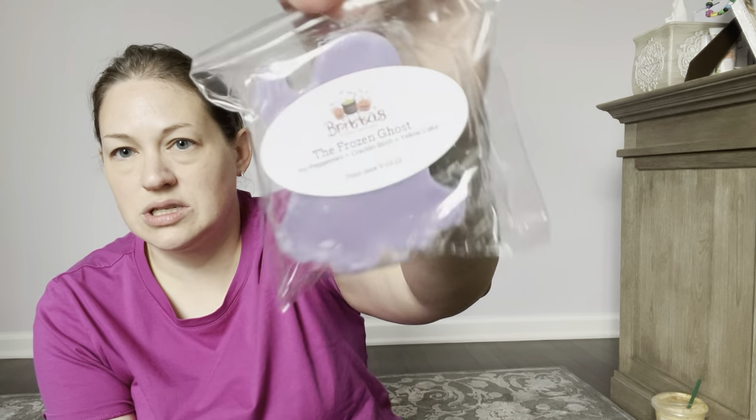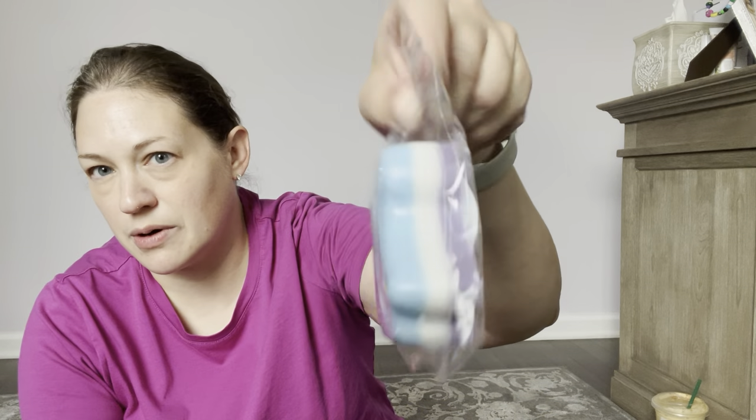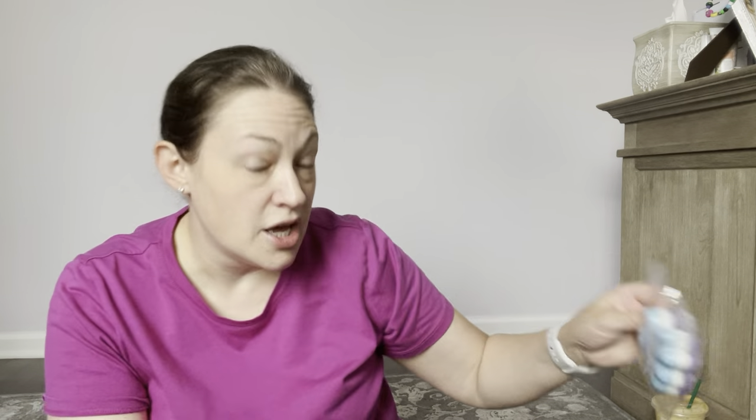Another one that I got that is really good is the Frozen Ghost. This is Icy Peppermint, Crackling Birch, and Yellow Cake, poured on 9/13/2023 — another layered ghost. Right off the bat you get the peppermint, like totally icy, slamming your face. If you like Rose Girls peppermint, this is what it smells like. As soon as that kind of tones down, you get that Crackling Birch, similar to Second and Spruce's Crackling Birch. And very, very light yellow cake — super hint. The Icy Peppermint and Crackling Birch kind of overpower it, but I'm curious to see how that does when it warms. Another really good one.